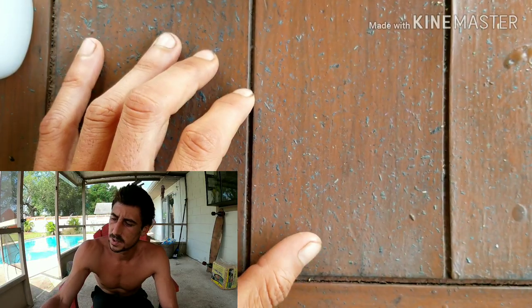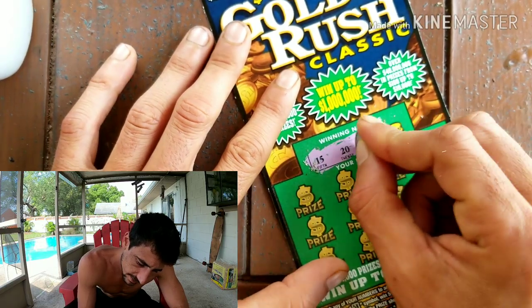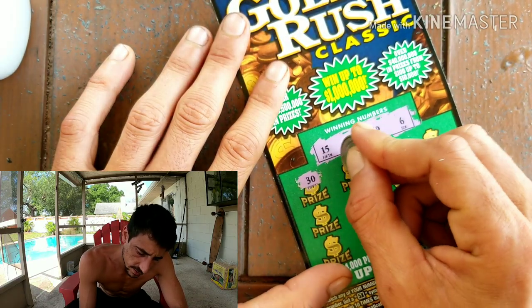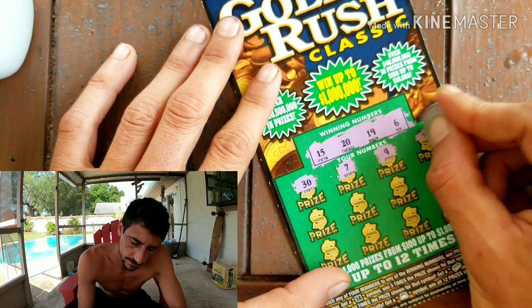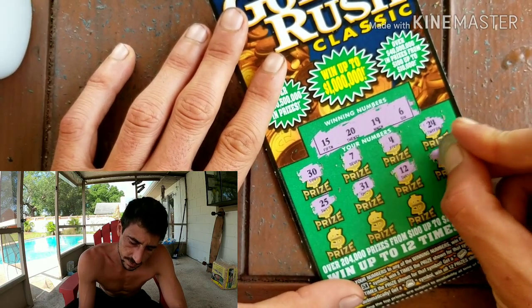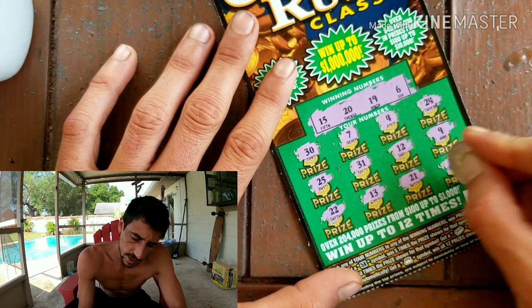Alright, nothing on ticket 9 but we got ticket 10. Here we go — 15, 20, and 19, and a 6. Come on Florida Lottery, the dirty dirty. Numbers: 5, 31, 12 — that niner keeps popping up man. 22, 13, 21, and a 33 for a bust.